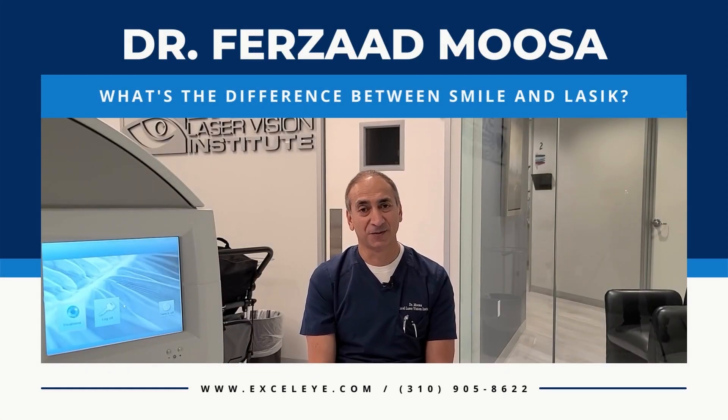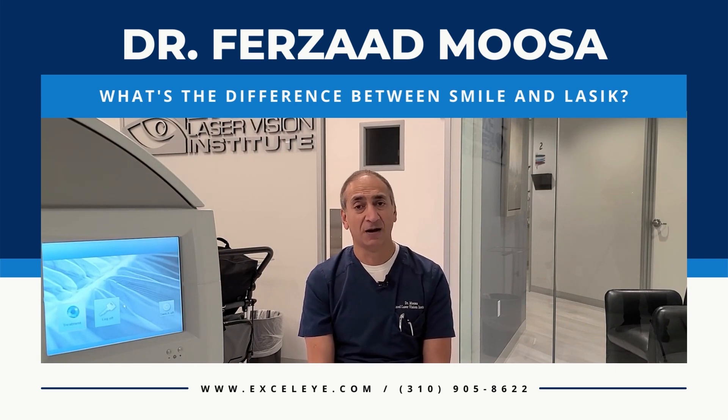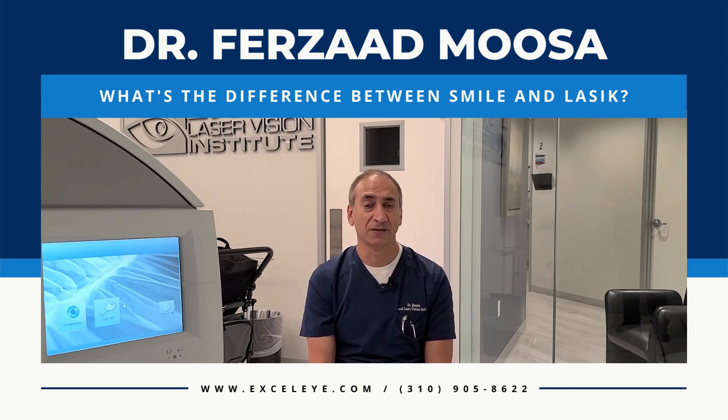Hello, I'm Dr. Moussa from Excel Laser Vision Institute. A commonly asked question is how is SMILE and LASIK eye surgery different? They both use the femtosecond laser to begin the process, but unlike LASIK where an excimer laser is used to complete the process, the SMILE procedure is completed entirely under the femtosecond laser.